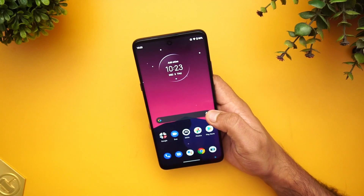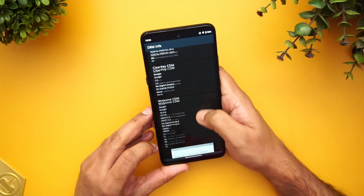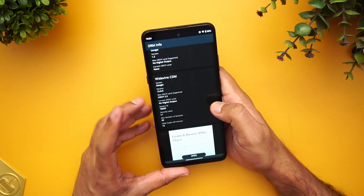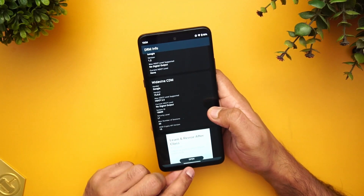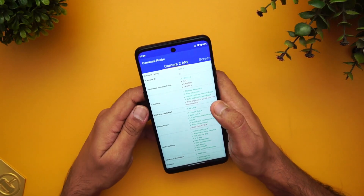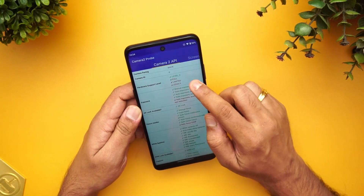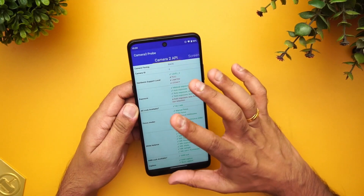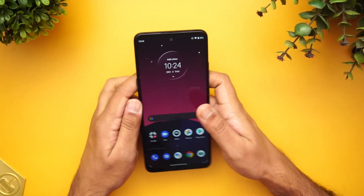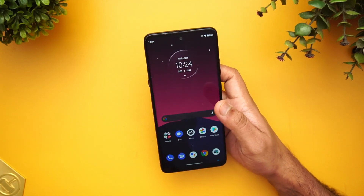Widevine L1 is supported on this device — confirmed via the DRM Info app. Regarding GCam support, which many people ask about, the device shows Level 3 support, meaning GCam has full support on this device.